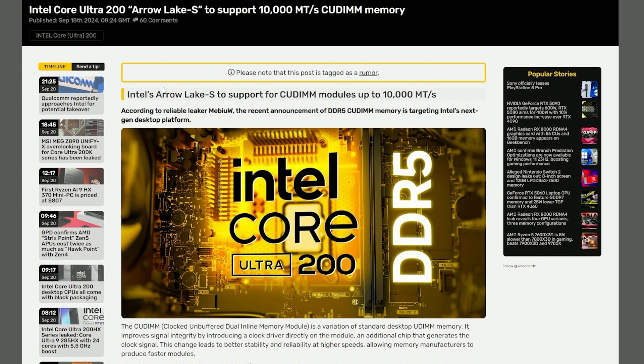Memory is also something interesting. In addition to DDR5, which will now be the standard for the new platform — DDR4 won't be supported anymore, so keep that in mind — Arrow Lake S will also support the new QDIMM modules up to 10,000 megatransfers. QDIMM modules reduce latency by generating the clock signals directly on the memory modules themselves. For memory-bandwidth-sensitive applications and games, this will definitely increase performance and make it attractive for high-end desktop users.